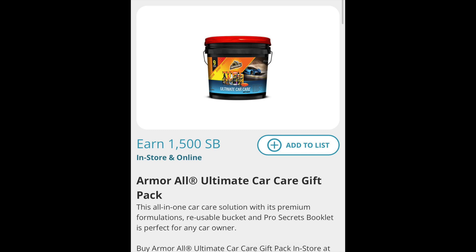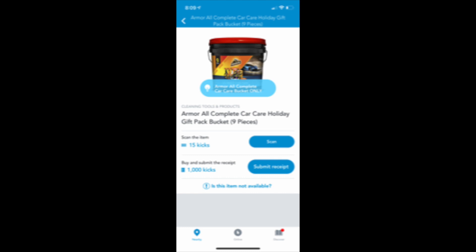It gets even better because we can also combine this with a Shopkick offer. You can submit to Swagbucks for a thousand kicks and you also get 1500 kicks that you can scan in store, so in total you're going to get 1500 kicks. When you combine Shopkick and Swagbucks, these come out to $10.35 a piece — and we started at $19.88.